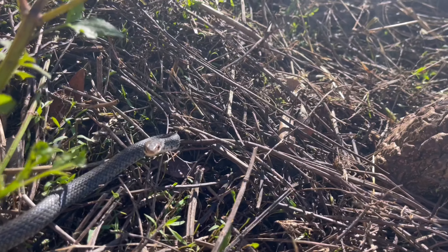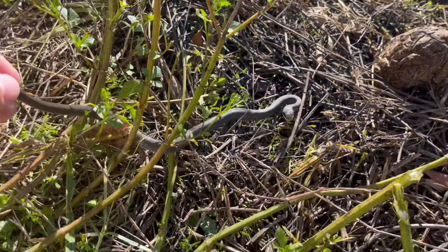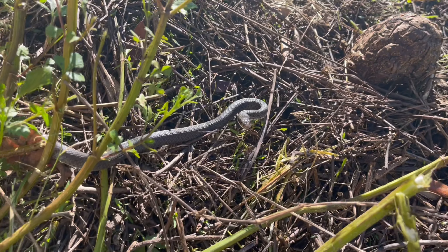In case you missed the last video, the only snake I've been able to capture so far is this feisty little baby black racer.